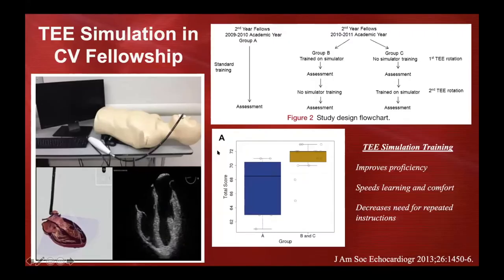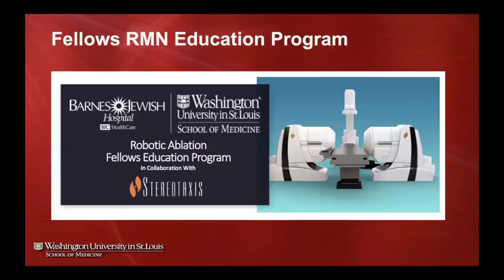Another study looked at TEE in cardiovascular fellowship, comparing fellows that went through training without simulation to two groups with simulator training — one introduced to the simulator early, another in the second month. TEE simulation improved proficiency: they achieved views much quicker, their learning curve was shorter, their comfort with obtaining views was greater, and they needed fewer repeated instructions to achieve the desired views.